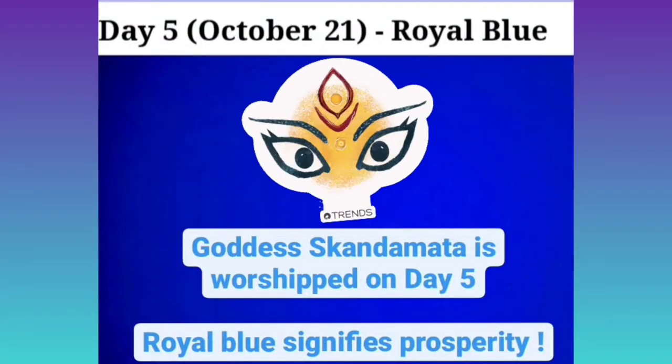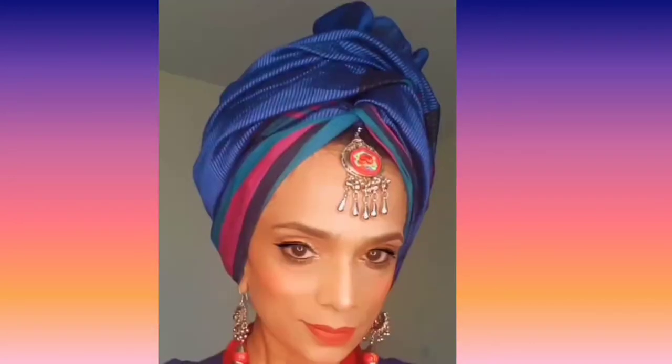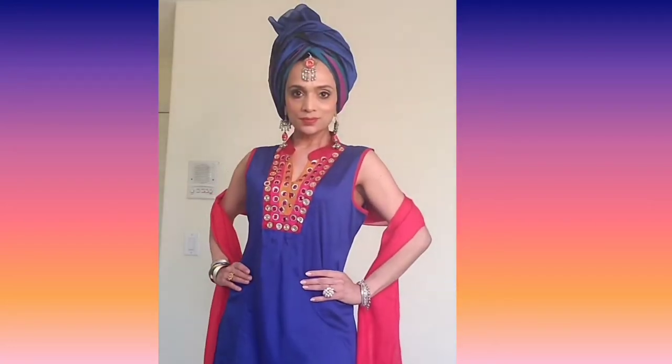Day five of Navratri and today's color is royal blue. I'm wearing this blue kurta with a beautiful royal blue dupatta from Fab India, and I'm making a turban from this dupatta, adding accessories to glamorize it. Red is my favorite color and I can combine it with almost every color, so I added a red scarf to this look as well. Let me know how you like it.